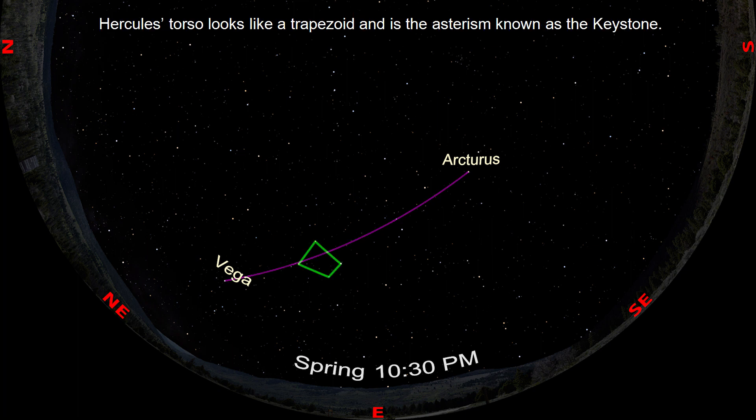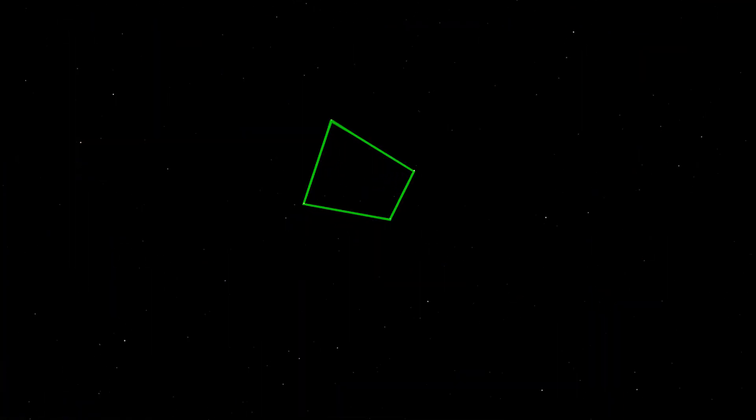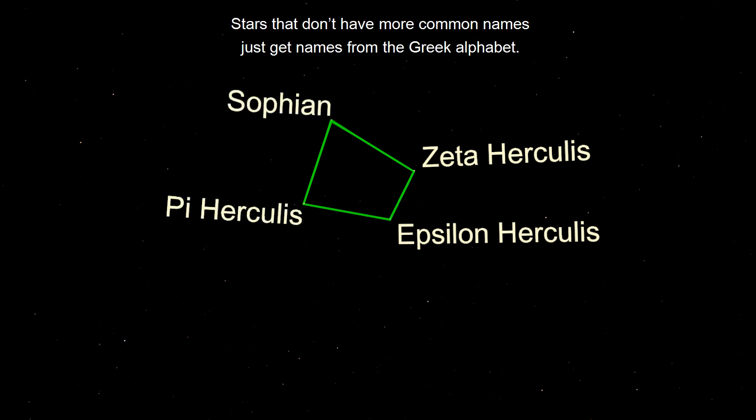Hercules' torso looks like a trapezoid, and is the asterism known as the Keystone. The Keystone is anchored by the stars Zeta, Epsilon, Pi, and Sophian. Stars that don't have more common names just get names from the Greek alphabet.